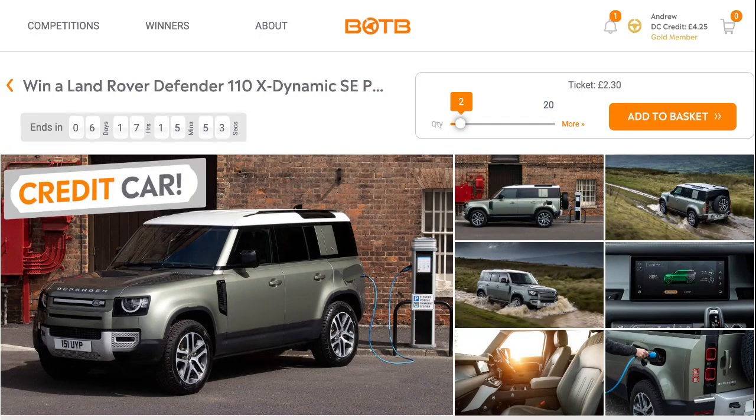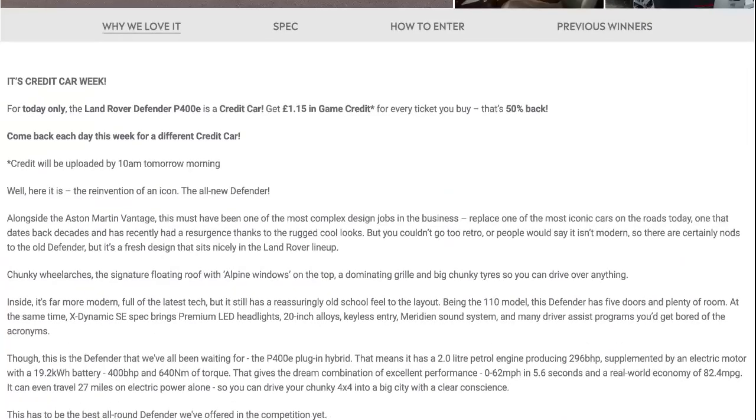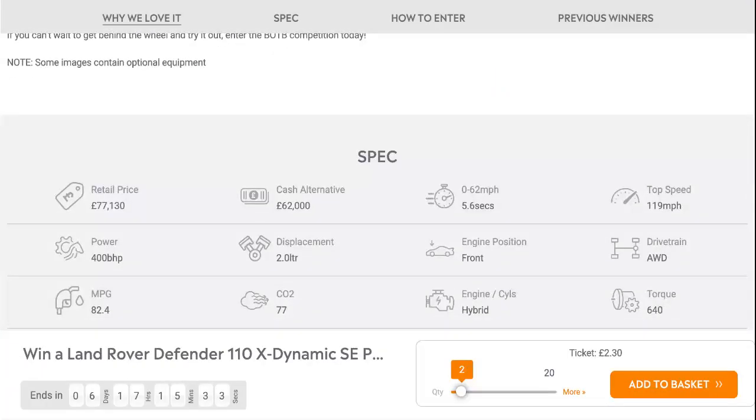This is a 2-litre petrol plug-in hybrid 4x4. For a ticket price of £2.30, that means you get 50% back, which means £1.15 credit for tomorrow. Retail price £77,130. Cash alternative £62,000.